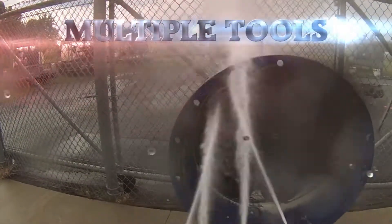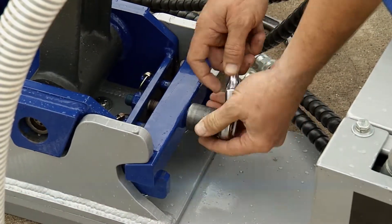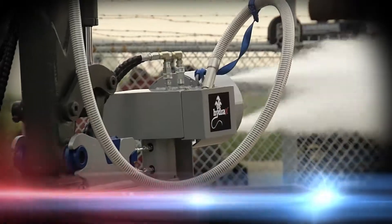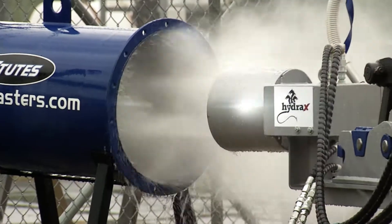Hydra X offers multiple tools with a quick change system, allowing operators to make adjustments in minutes. Hydra X increases job productivity, eliminates worker fatigue, and allows for speed control inside the cab.